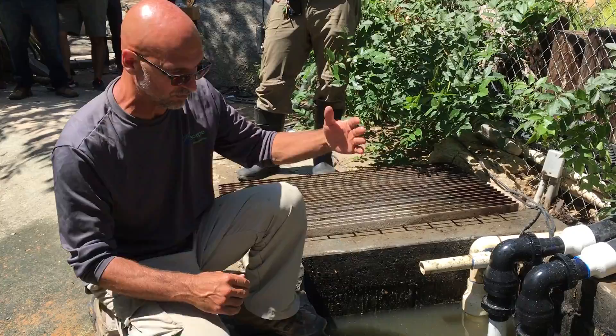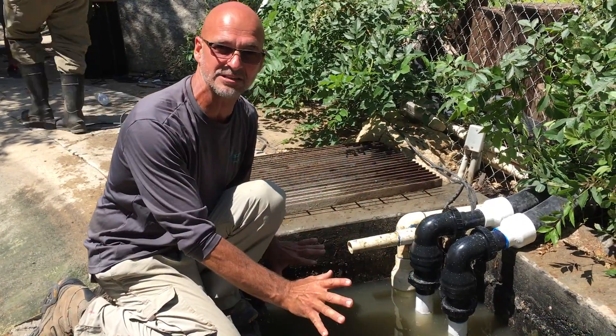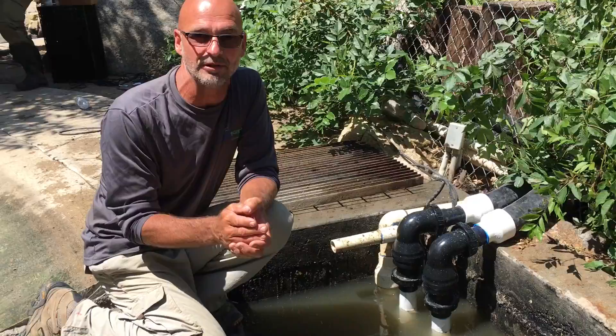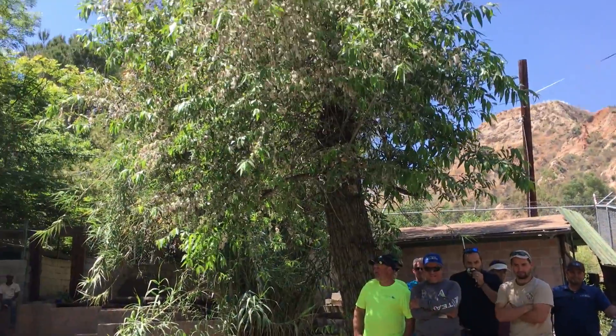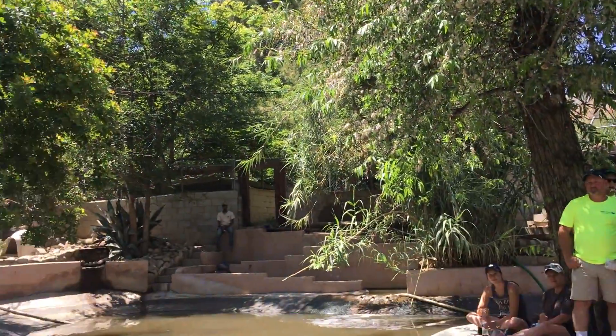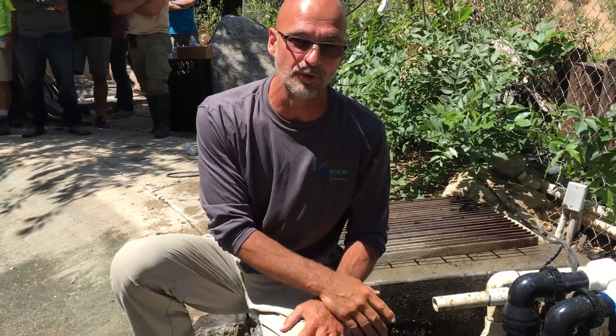We also want to configure some sort of net system that's going to go in here. That net will allow us to remove any debris. If you look around, we have tree debris, leaf debris, feathers, all types of stuff — excess food and things like that. We don't want that stuff to sink, get saturated, and fall to the bottom of the pond. We want it to get swept into here where we can remove it.